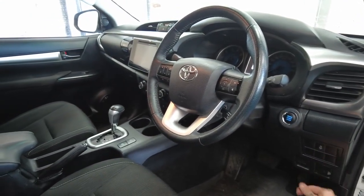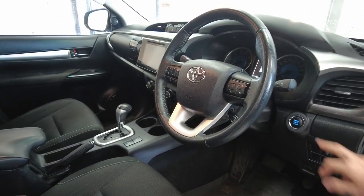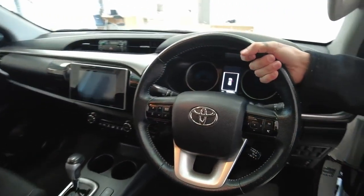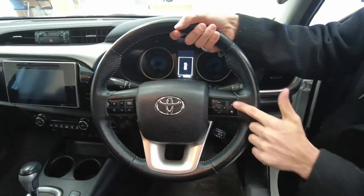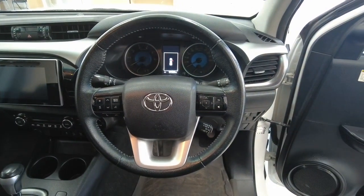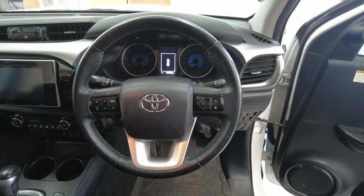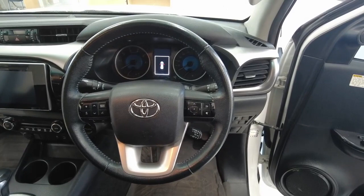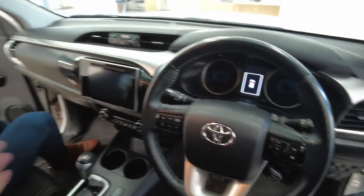That's to pop your bonnet and your fuel. Push start engine, leather-bound steering wheel, power steering — really nice to the touch. You've got some menu controls to the right-hand side, some volume and station controls to the left-hand side, and your steering wheel is adjustable — you can move that up and down, back and forth, to suit your position in the driver's seat.